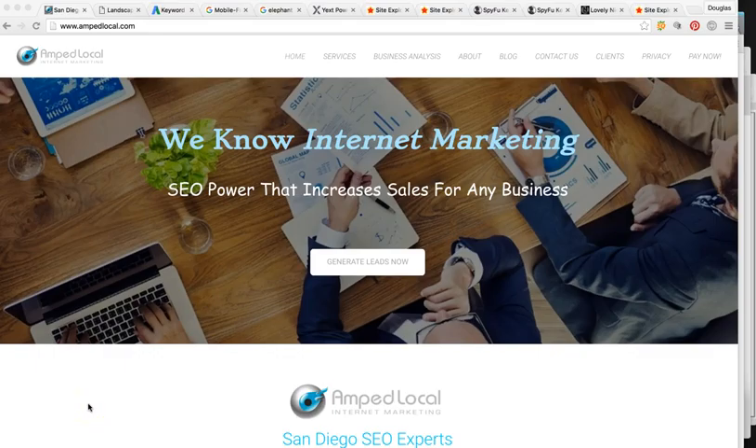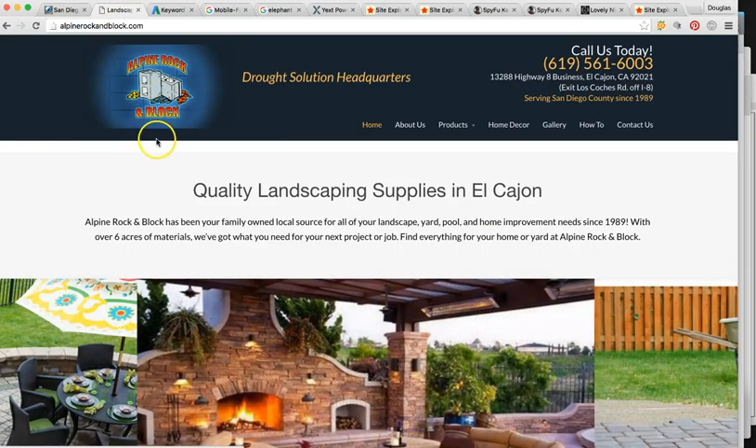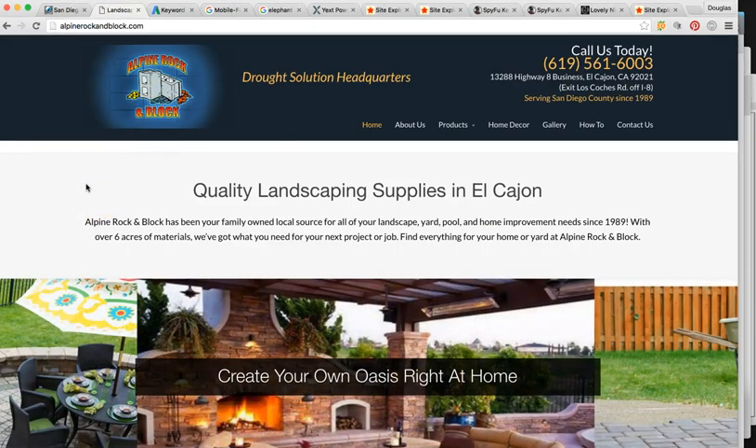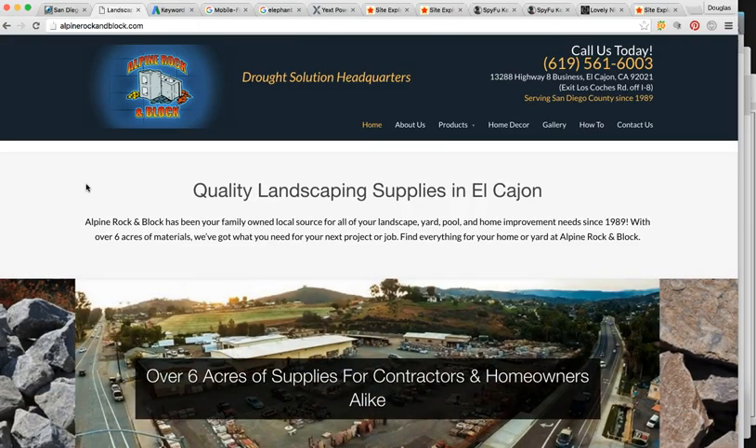Hey, how's it going, Brian? I wanted to shoot this quick video for you for Alpine Rock and Block and show you our SEO process. So thanks for taking the time out of your day to watch this quick video. I'm AMP Local, an Internet Marketing Agency specializing in SEO here in San Diego. Here's the site that you sent me over. I'm going to go over some basic stuff — information that I always share with my clients whenever I do their analysis, just so that we're on the same page with everything.